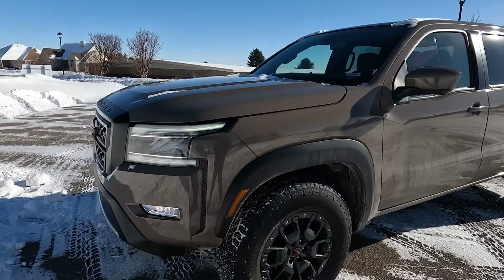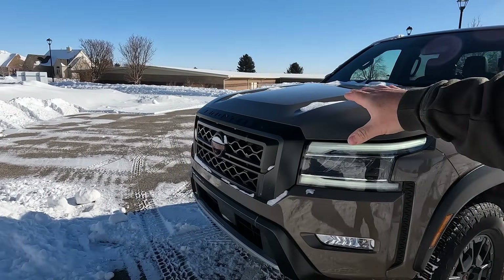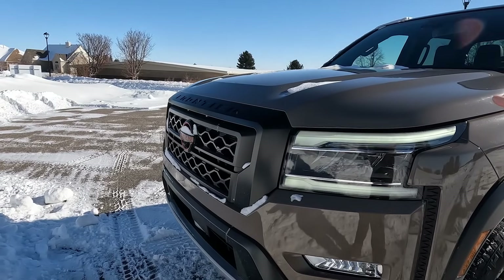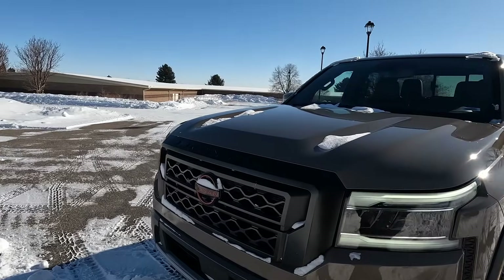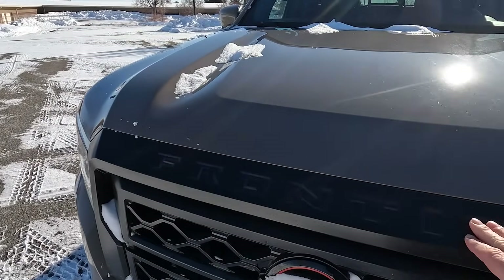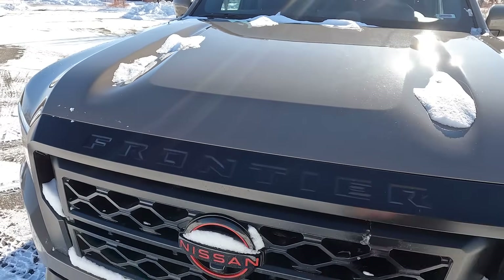I don't wear winter coats when filming because it creates a lot of noise on camera. Yeah, it is very cold. So this is the 2023 Nissan Frontier — same as the 2022 model externally. They made some big changes here. A lot of people say it looks like a Tacoma, but I guarantee you park these side by side and you can see the differences. It really stands out.